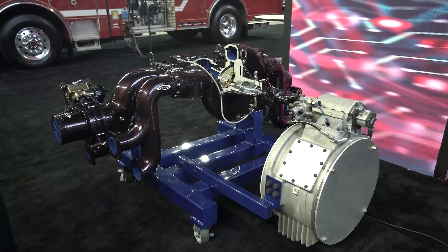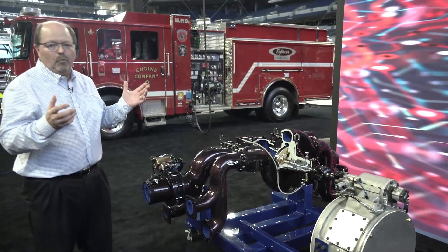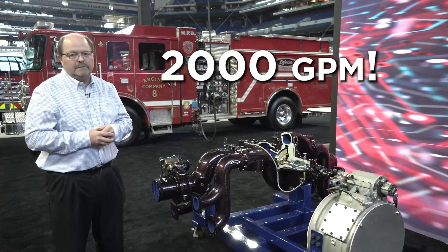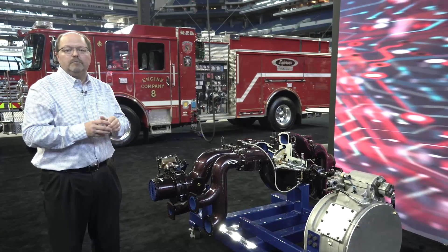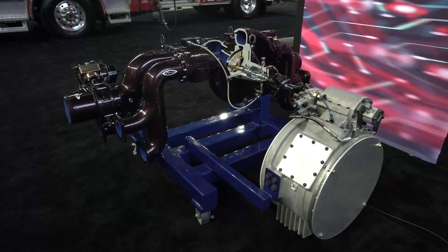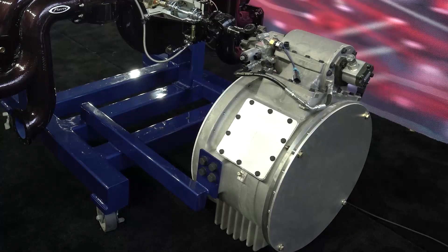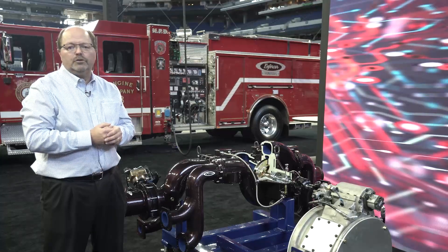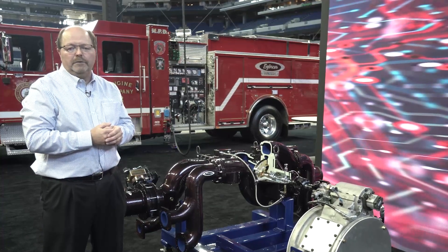With this design we are able to provide a water pump capacity of up to 2,000 gallons per minute — yes, 2,000 gallons per minute — while still providing all the same great features that you expect with the Puck. With the design of our Pierce Integrated Pump Transmission, it is developed based on our ARF product line, which has a proven track record of durability and longevity.